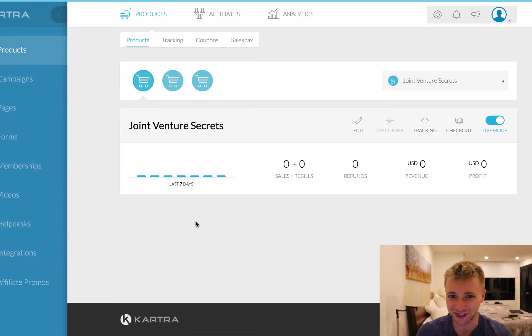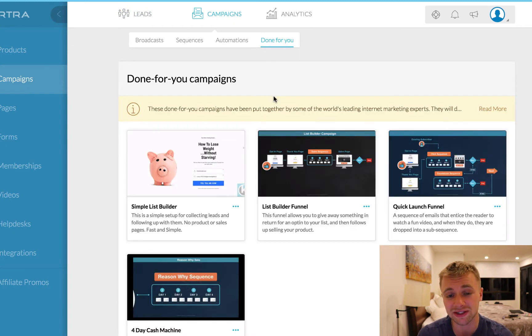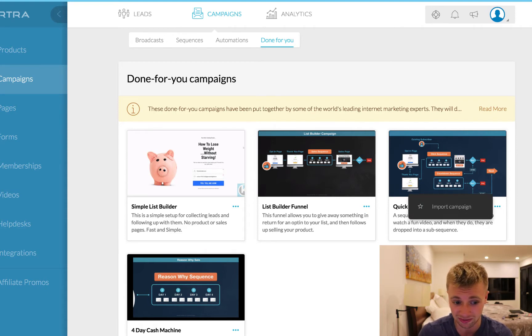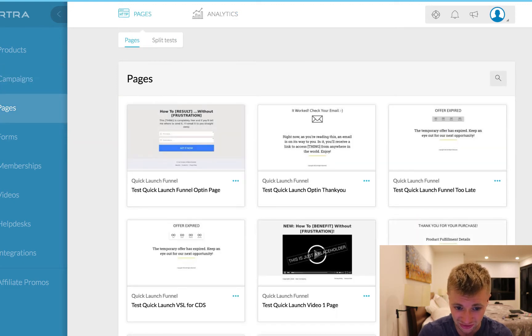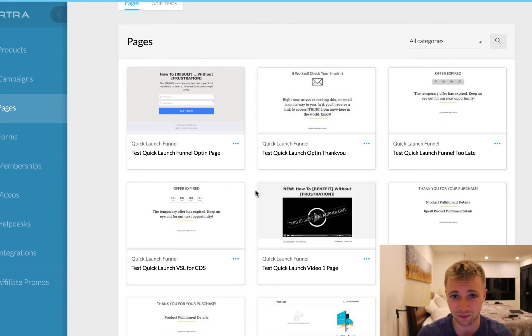Instead of trying to explain what Kartra is, I'm just going to show you everything that it replaces. If you look on the left here, this is all of Kartra's features — you can add products, you can build email campaigns. They actually have this really cool done-for-you section where you can get plug-and-play email campaigns created by Frank Kern. These are some of the highest-converting email campaigns in online marketing history, and you can press a button right here and import it into your account — it just downloads and does the pages for you.